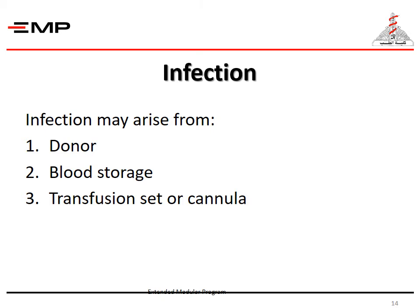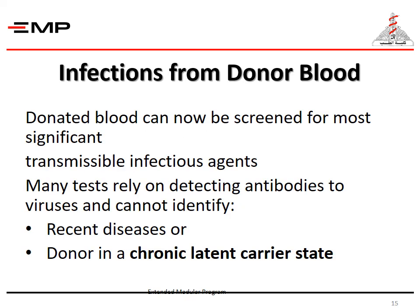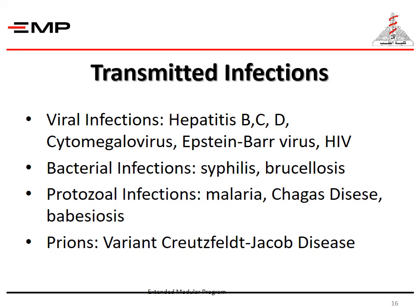Infection may arise from three sources: the donor, blood storage, or the transfusion set or cannula. Donor blood can now be screened for most significant transmissible infectious agents. However, many tests rely on detecting antibodies to viruses and cannot identify recent diseases or a donor in a chronic latent carrier state. Transmitted infections include viral infections such as hepatitis B, C, D, cytomegalovirus, Epstein-Barr virus, and HIV; bacterial infections such as syphilis and brucellosis; protozoal infections such as malaria, Chagas disease, and babesiosis; and prions such as variant Creutzfeldt-Jakob disease.